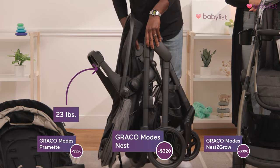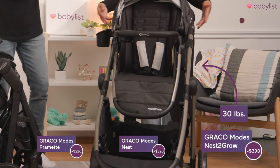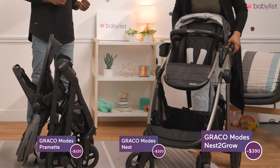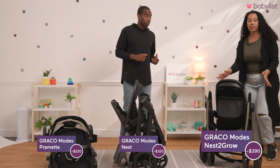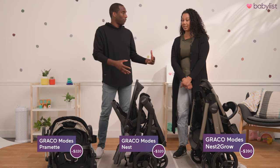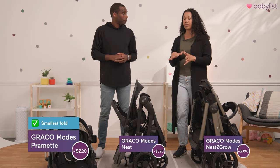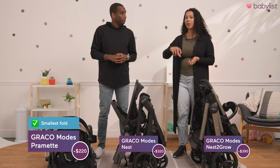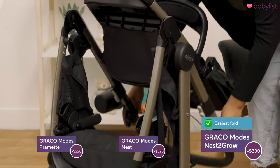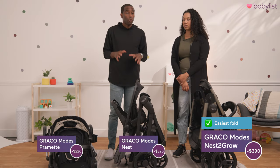And I know the Nest looks big but it's actually really light. Last but not least, the Graco Modes Nest to Grow comes in at 30 pounds. To fold this one there are two buttons on the sides, and the nice part about this one is it completes the fold itself — it stands and locks in place. It's another large one but definitely feels light when you fold it. The Graco Pramette is by far the most compact, and if you prefer a smaller stroller in your car, the Pramette is the way to go — it's super easy to do one-handed. The Nest to Grow is heavier at about 30 pounds, but it goes down very easily for a stroller of that weight thanks to the handles.